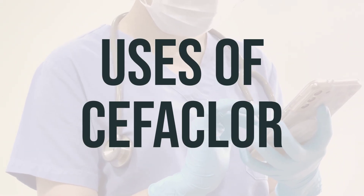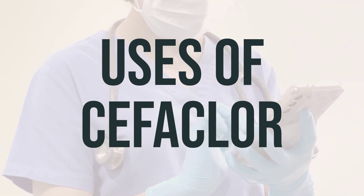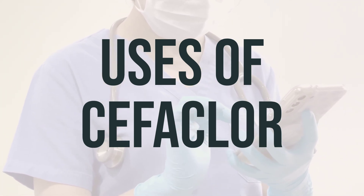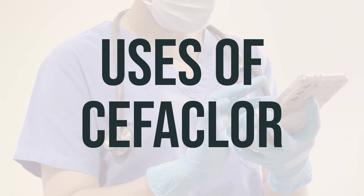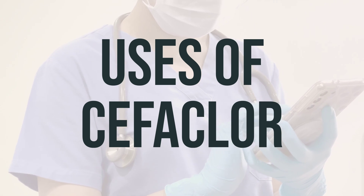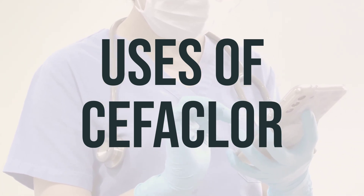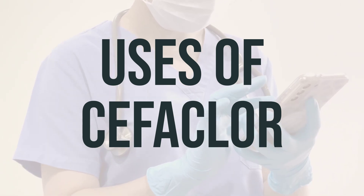Cefaclor is a type of antibiotic used to treat many different types of bacterial infections, such as middle ear, skin, urinary tract, and respiratory tract infections. It works by stopping the growth of bacteria. It's important to note that this antibiotic only treats bacterial infections and will not work for viral infections, like the common cold or flu.